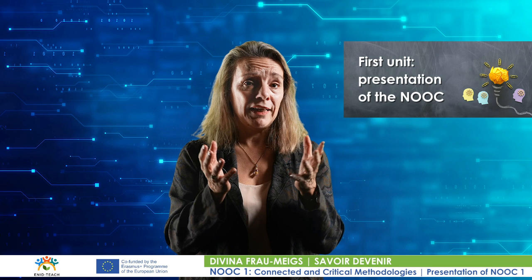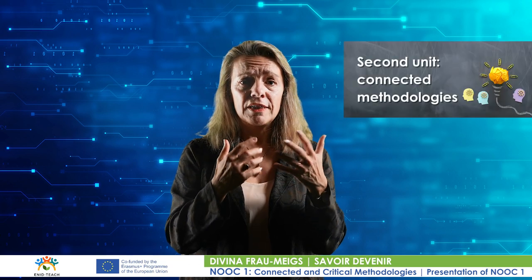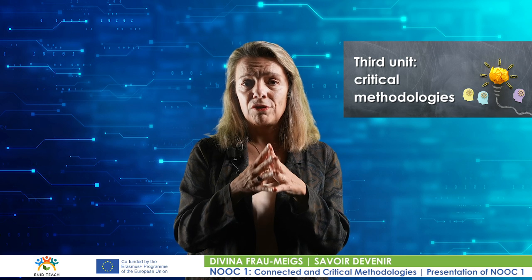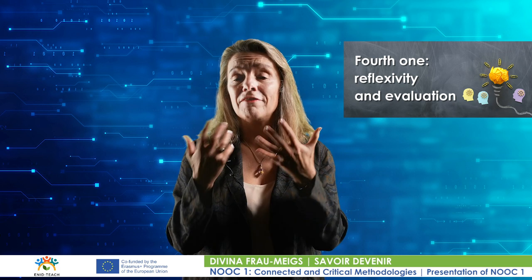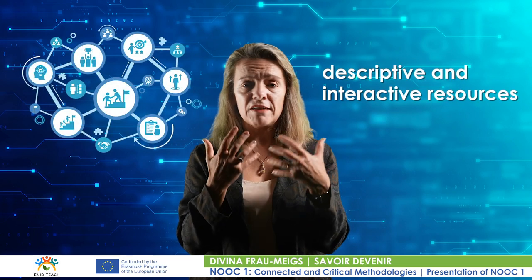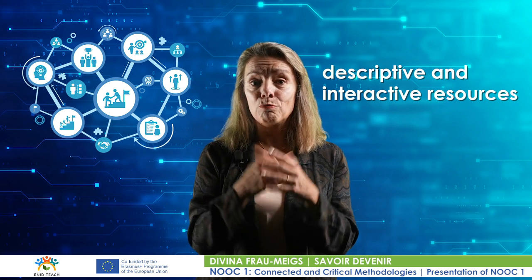The NUC is divided into four units in which resources and contents are arranged and complemented by proposals for personal or group activities. The first unit presents the NUC and the ENIT project, which offers four other NUCs over two years as part of the European project that involves Spain, Romania, Portugal, Italy and France. The second unit deals with connected methodologies; the third with critical methodologies and connected resources and devices; and the fourth is about reflexivity and evaluation. The NUC also offers various descriptive and interactive resources in all the languages of the five participant partners, with English as the additional bonus language.